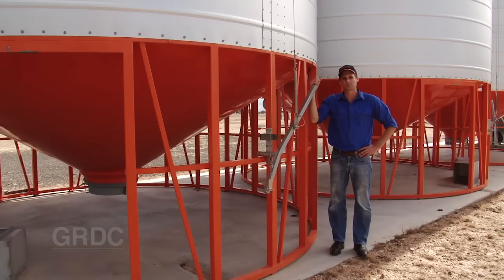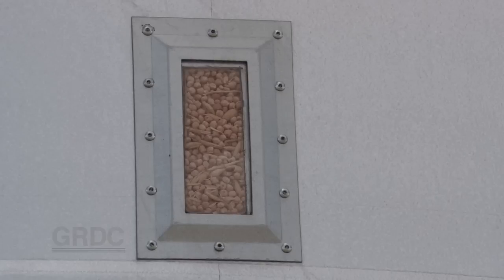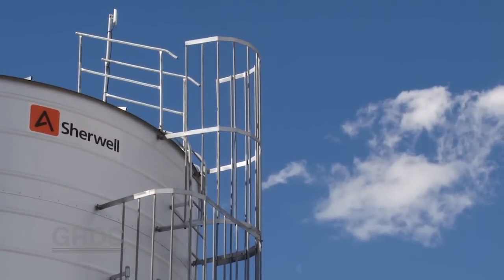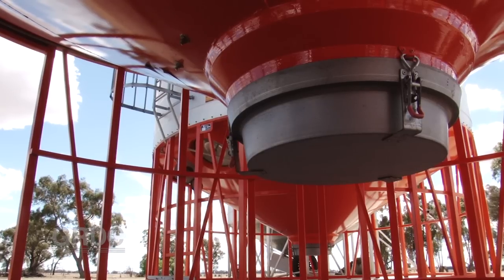When buying silos, consider their safety features — things like ground-operated lids, sight glasses, ladders with safety cages and handrails at the top, and ideally somewhere to apply phosphine at ground level.